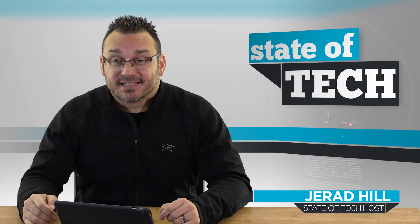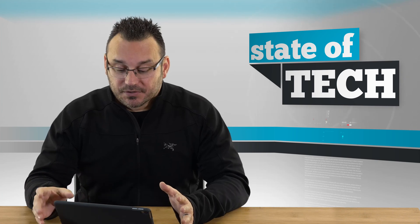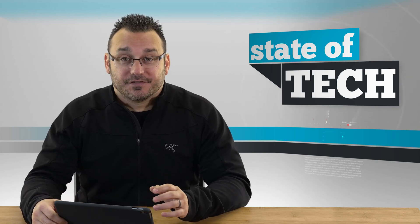Hey, it's Jared with State of Tech, and I wanted to talk about five basic tech skills that everyone should know. There are things you should know when it comes to using computers that are just basic things I think are extremely useful. These are things that have helped me in my life, and I think anybody that understands how to use these becomes a more resourceful person. So, these are those five things.